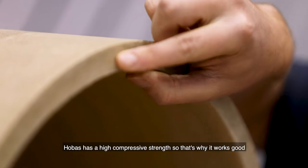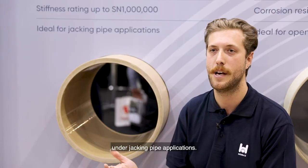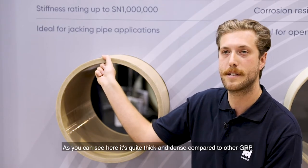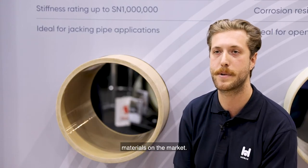Hobass has a high compressive strength, so that's why it works well under jacking pipe applications. Its advantage is that it has a dense material wall thickness — as you can see here, it's quite thick and dense compared to other GRP materials on the market.